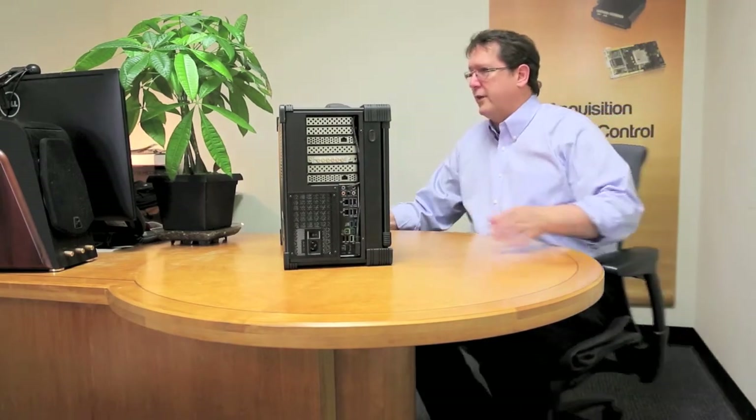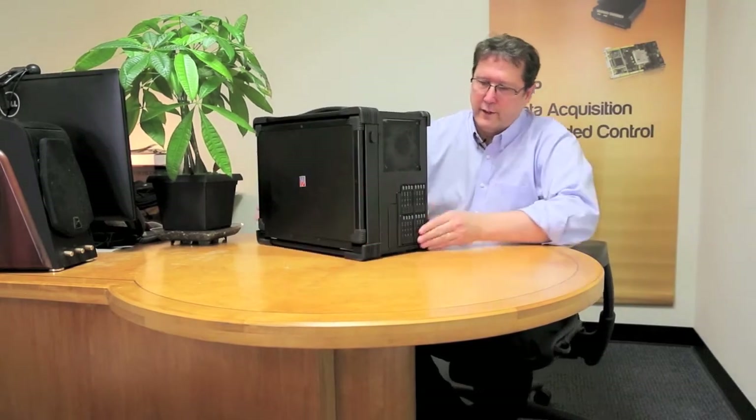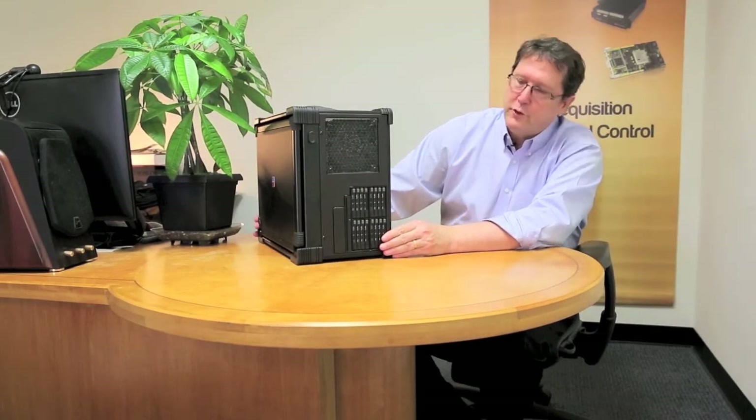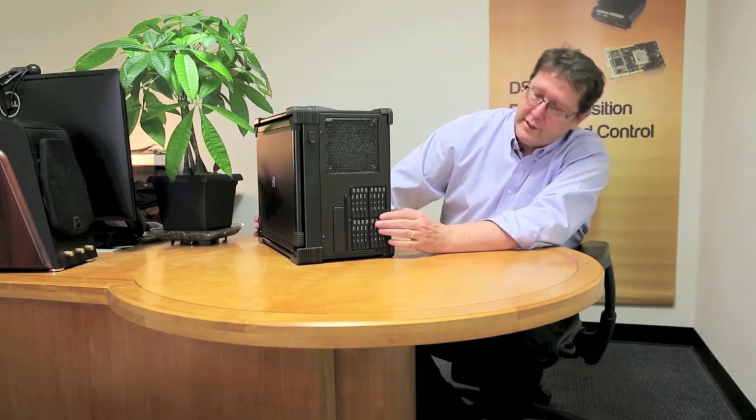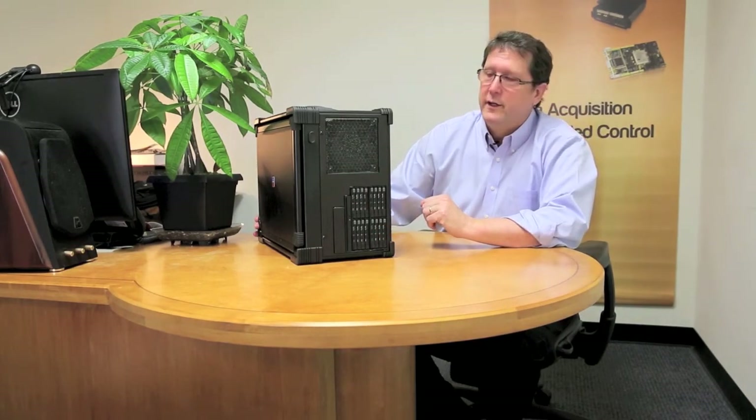On the other side of the Luggable, you'll see 16 two-terabyte SSDs — up to 32 terabytes of solid state recording.